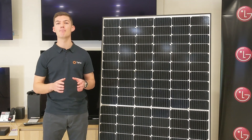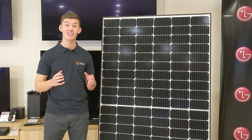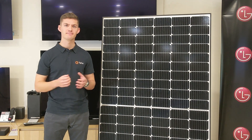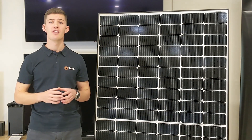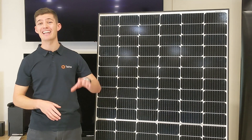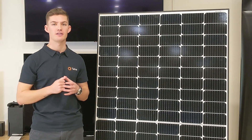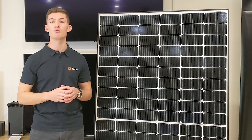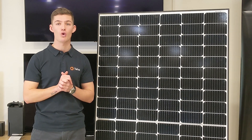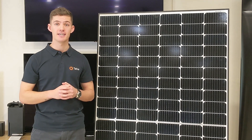It has a guaranteed output of 90.6% at 25 years. Pretty good, hey? These huge warranties are all well and good, but when it comes down to it, the LG solar panel's most outstanding feature of their warranty is the business behind it. There is a lot of trust and confidence knowing your warranty is supported by one of the largest businesses in the world, with a strong local presence in Australia for the last 30 years.